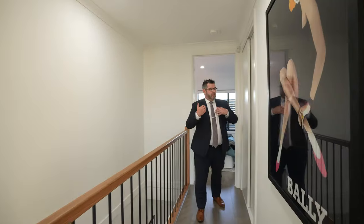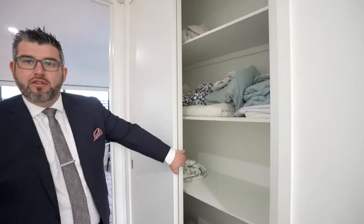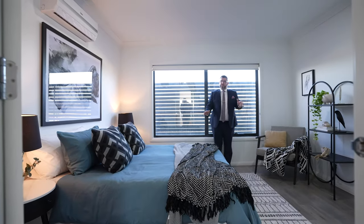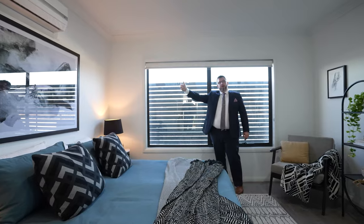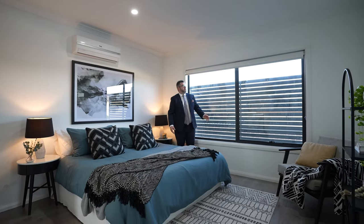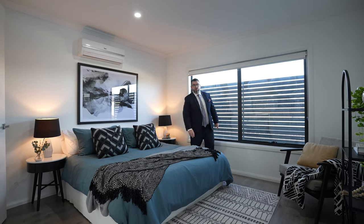Moving on to the master bedroom — more storage when you thought there couldn't be any more. The master is a proper master, very very spacious. There is a frosted window panel for privacy given the neighbouring homes, which is common. Very spacious bedroom with big blockout blinds, massive windows, and split system heating and cooling.